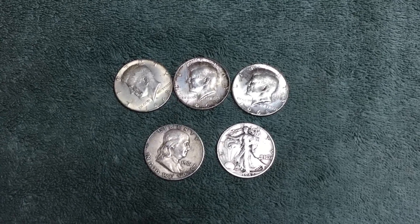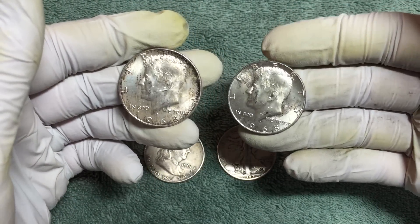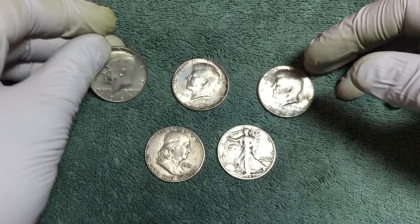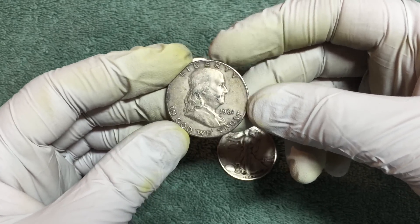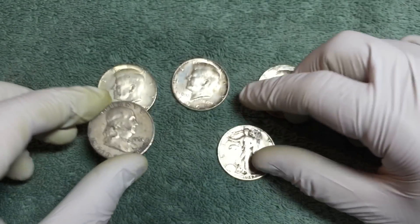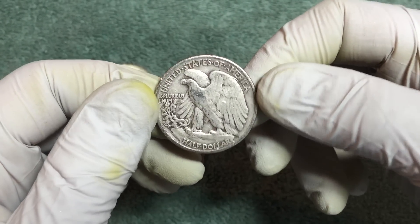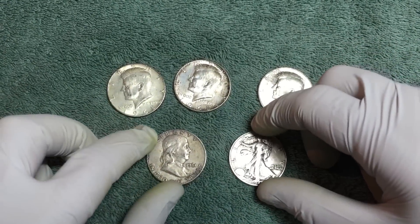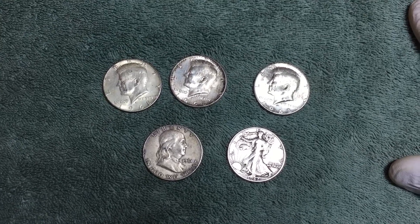Here are all the finds for today. The first box and the last box didn't have anything. The second box gave us two 1968 40 percenters. The third box gave us another 1968 40 percenter, quickly followed by a 1961-D Franklin half dollar — 90% silver — awesome. And last but not least, a 1942 Walking Liberty half dollar. Feels like I haven't found one of those in a while, so really excited. All in all, a great hunt for July — five silvers: three 40 percenters and two 90 percenters. Love that vintage silver.